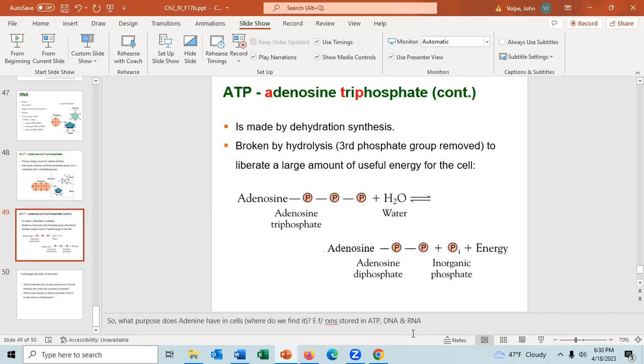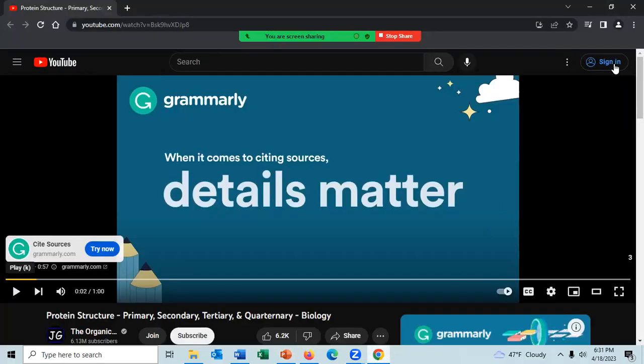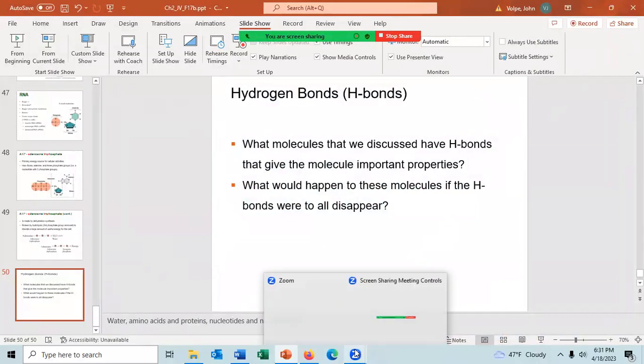Think about what molecules we've discussed today that have hydrogen bonds giving them important properties. And consider: what would happen to these molecules if all hydrogen bonds disappeared? I will give you a quiz question on these. Any questions about chapter two? If not, let's begin chapter three.